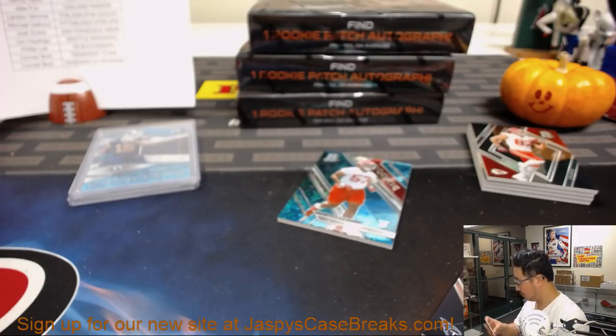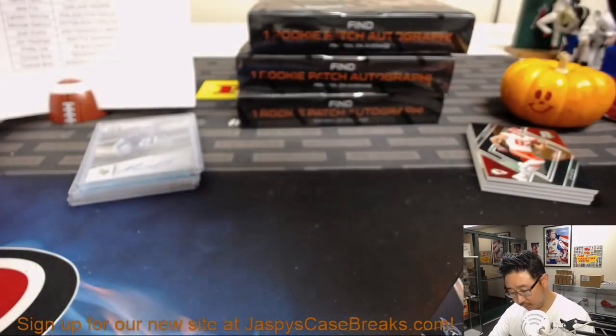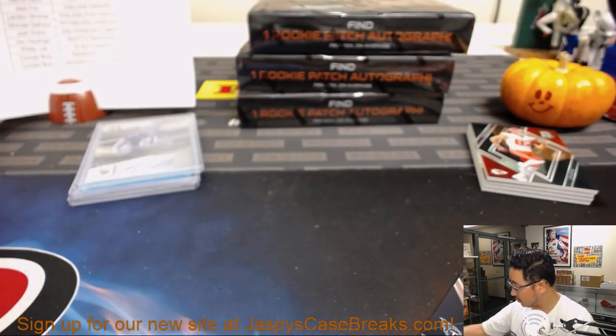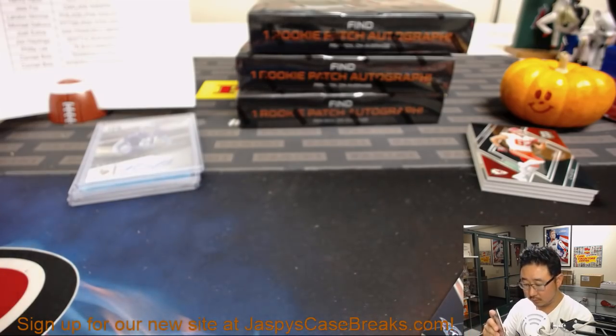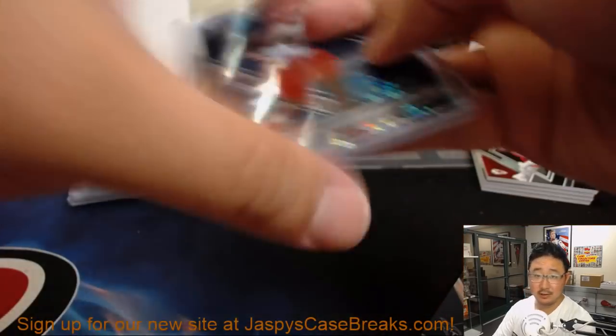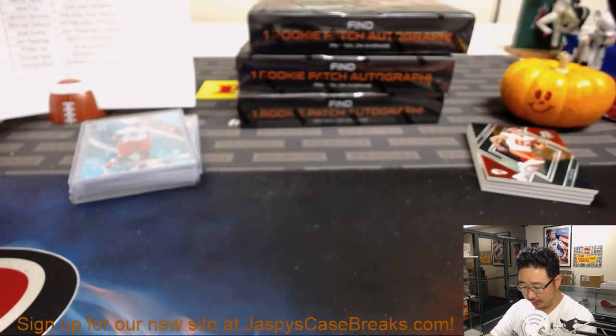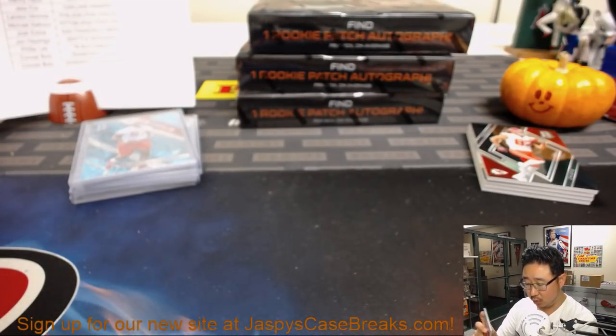Mike Hughes to 199 — rookie autographs for the Vikings. That'll be for Landon. There's Breeland Speaks, 33 out of 75. Speak up, speak out, Breeland. And Corey Davis — Conrad with Corey, out of 99.